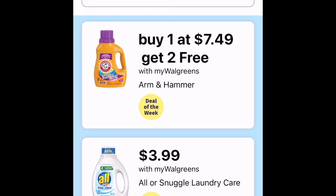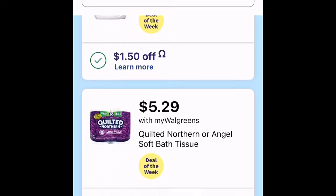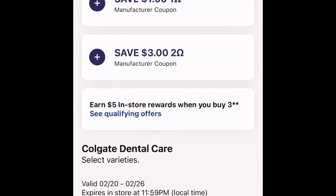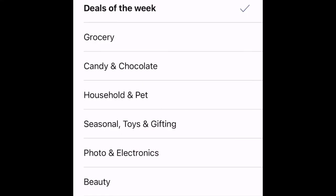They have All or Snuggle laundry care for $3.99 this week with a $1.50 off coupon — I've already clipped that. Quilted Northern is $5.29 with a $0.50 off coupon, so I'm going to clip that to add it to my card. Those are the deals of the week. Now let's see if there's anything else in each category.